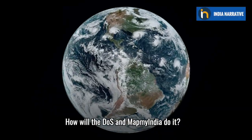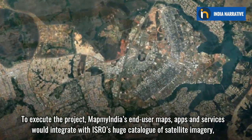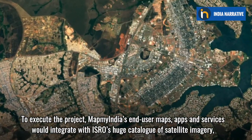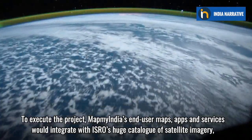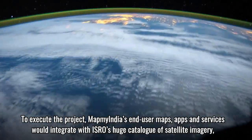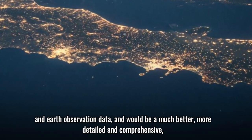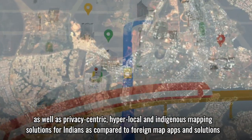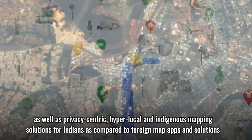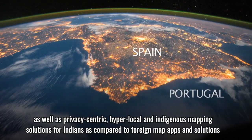To execute the project, MapMyIndia's end-user maps, apps and services would integrate with ISRO's huge catalogue of satellite imagery and earth observation data, and would be much better, more detailed and comprehensive, as well as privacy-centric, hyper-local and indigenous mapping solutions for Indians as compared to foreign map apps and solutions.